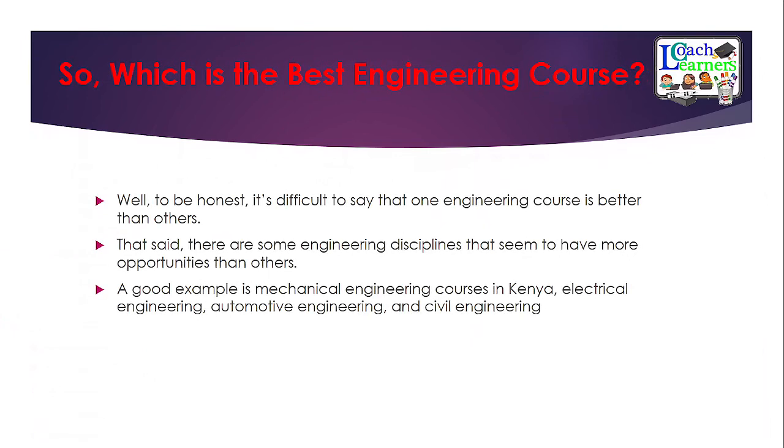Which is the best engineering course? It is difficult to say definitively, but going by current statistics, mechanical engineering, electrical engineering, automotive engineering, and civil engineering are seen as the most marketable and in-demand disciplines within our current economy. That said, all ten courses mentioned are among the most marketable engineering courses you can pursue.